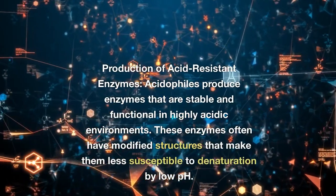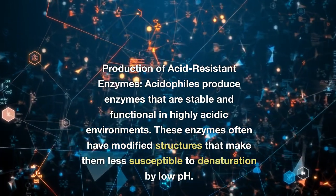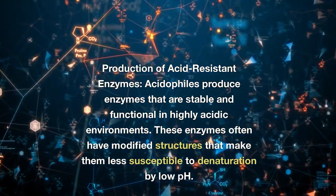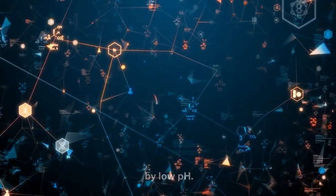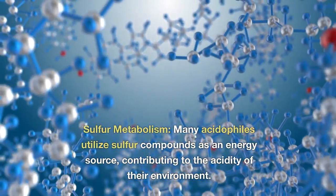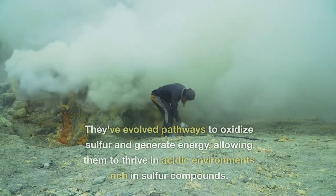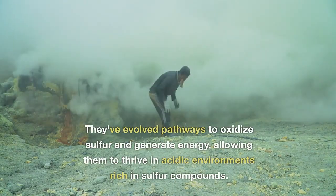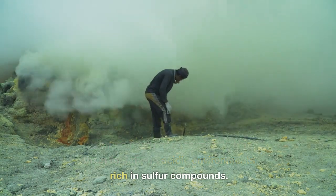Production of acid-resistant enzymes: acidophiles produce enzymes that are stable and functional in highly acidic environments. These enzymes often have modified structures that make them less susceptible to denaturation by low pH. Sulfur metabolism: many acidophiles utilize sulfur compounds as an energy source, contributing to the acidity of their environment. They have evolved pathways to oxidize sulfur and generate energy, allowing them to thrive in acidic environments rich in sulfur compounds.